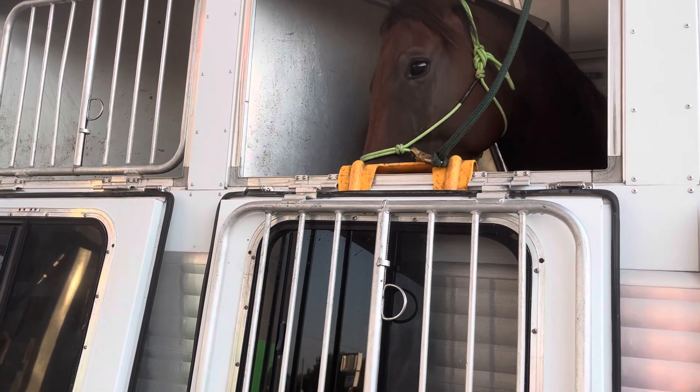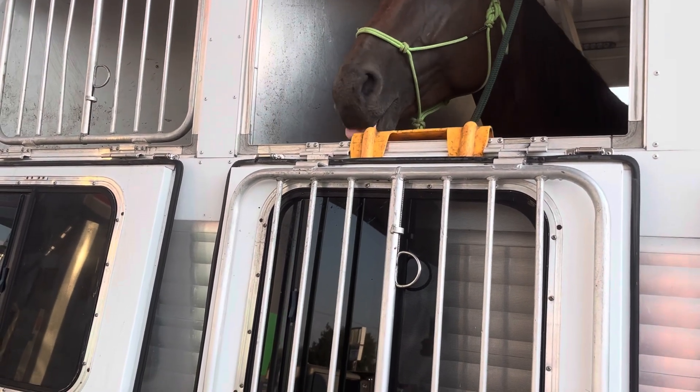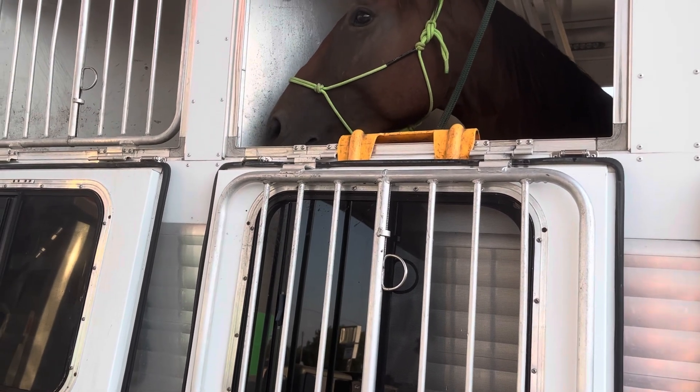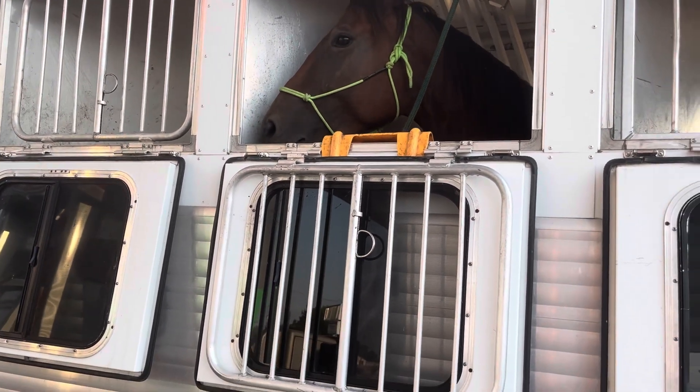Right now I'm here watering him, so I feel pretty comfortable because I'm here managing the situation, but I'm not going to leave him unattended with the window down.